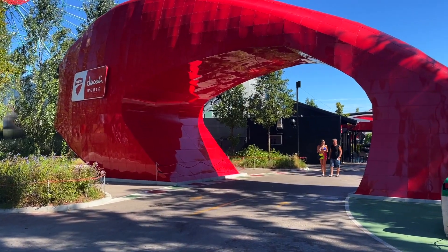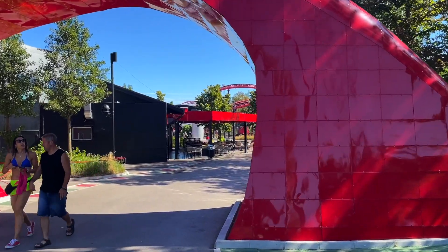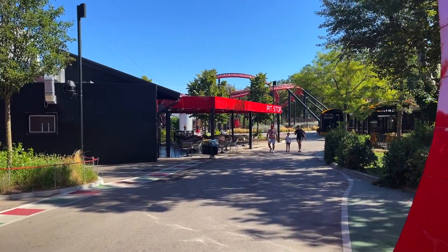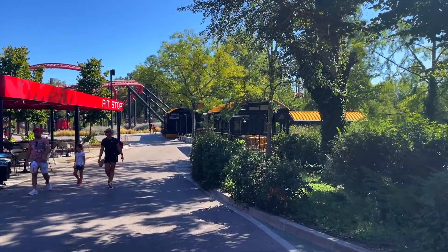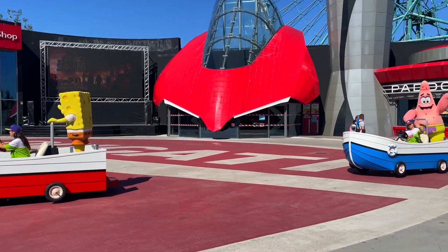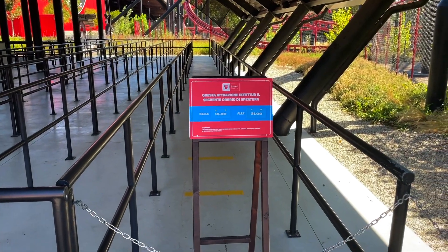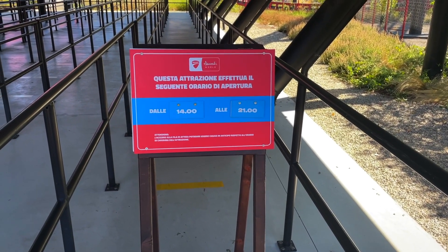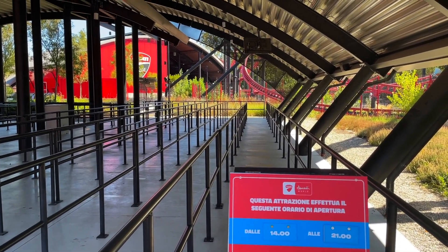We immediately headed to the back of the park — it's a whole motorcycle area. The flash pass gets you on a lot of rides and it's a pretty good deal, but it does not get you on this powered coaster back here. We made it all the way to the back only to find out this ride is only open from two o'clock to nine o'clock. Interesting.